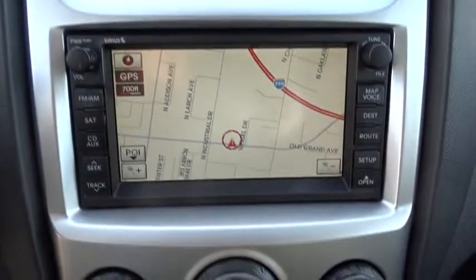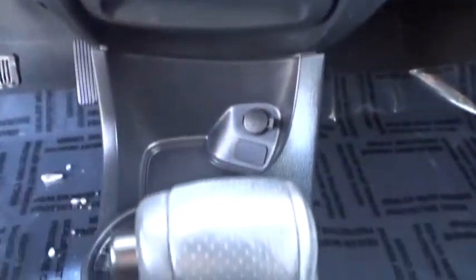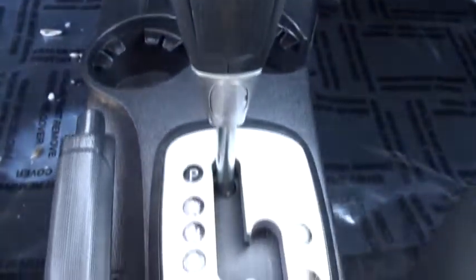Rear defrost, AM-FM stereo radio, bucket seats, MP3 player, CD player, power windows, child safety locks, power door locks, passenger airbags.